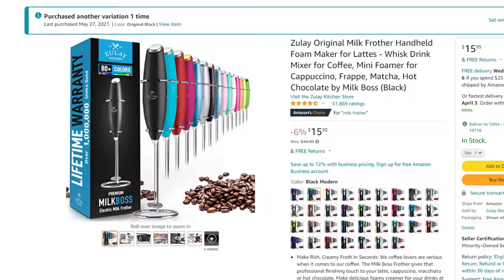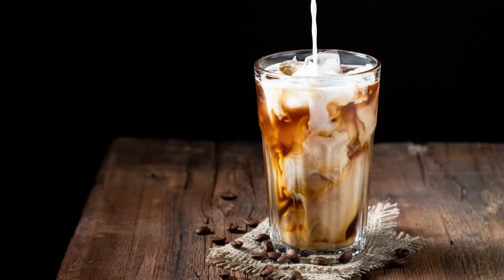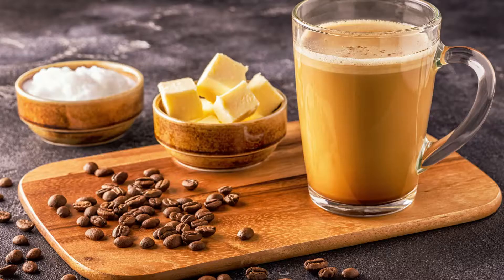A non-negotiable keto staple for me is a milk frother. You need it if you're going to be drinking bulletproof coffee. Get one of those handheld battery-powered frothers that you can take with you, because if you're on a trip or out all day and you want to add MCT oil, butter, or heavy cream to your coffee, you need something to mix it up. This is something I use every single day — I add all my ingredients into my bulletproof coffee, use the milk frother, and done.